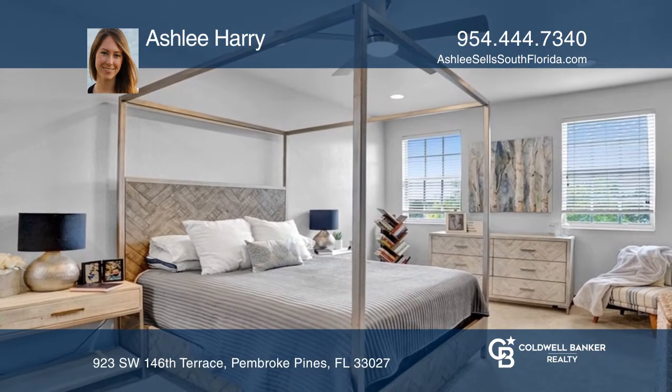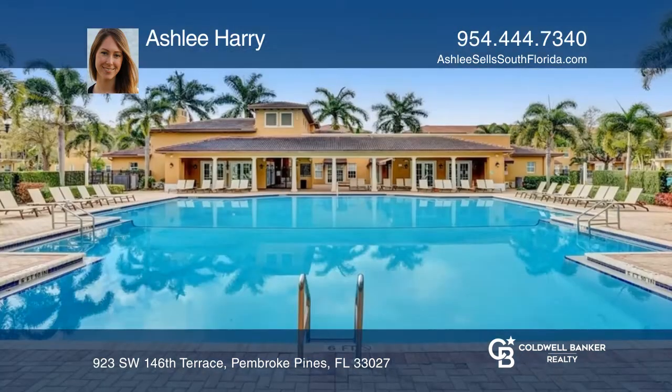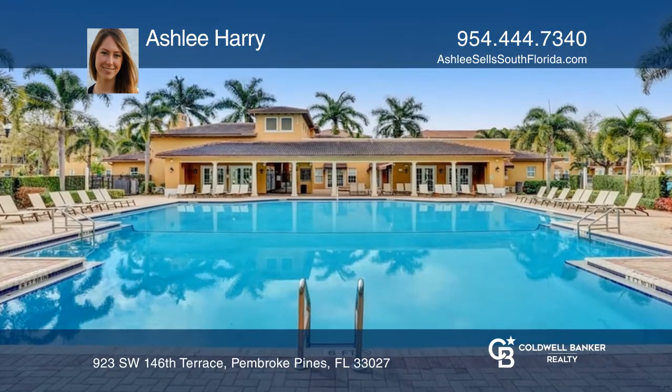Park directly in front. Enjoy peace of mind with newer construction in the gated community of Cobblestone.